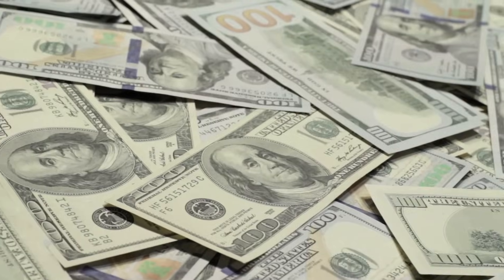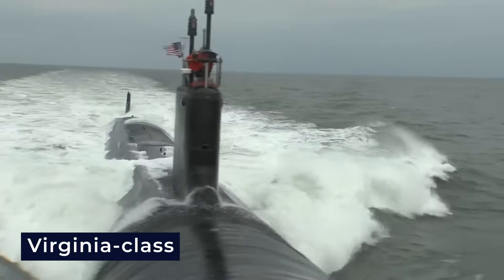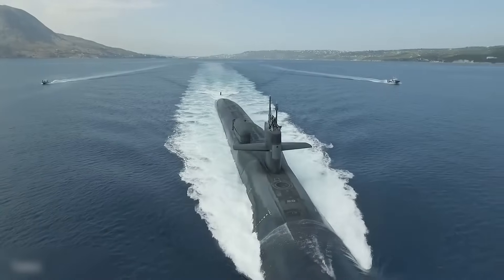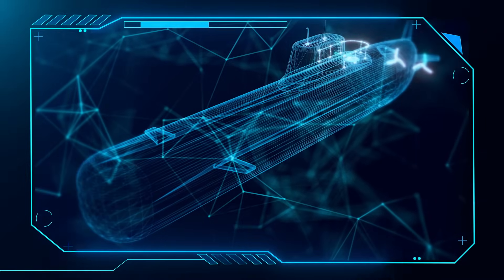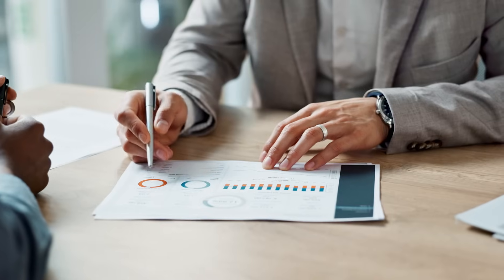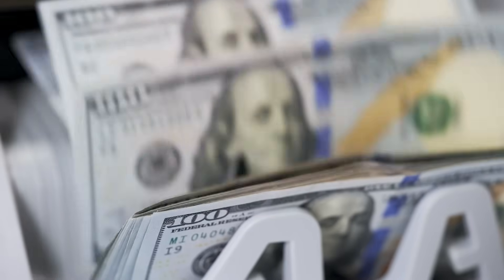To keep costs down, the Navy explored different design options: adding missile tubes to existing Virginia class attack submarines, updating the Ohio class design, or creating an entirely new design from scratch. In the end, the Navy decided that building an entirely new design was the most cost-effective way to meet all technical needs. It might sound strange, but starting fresh turned out to be cheaper in the long run.